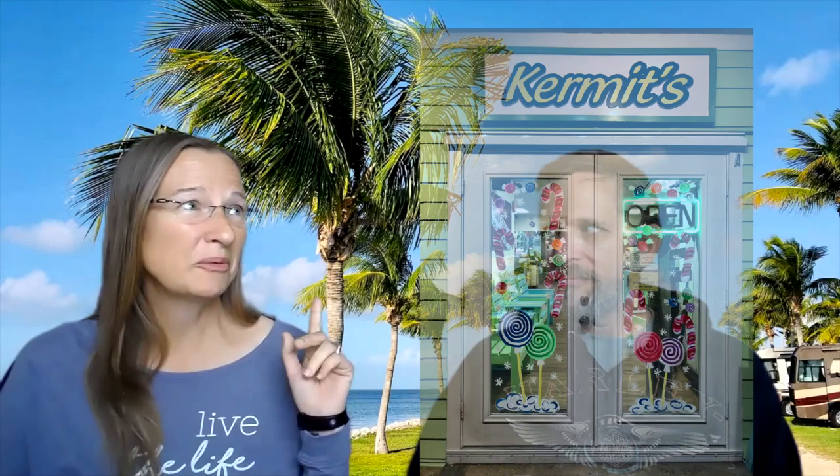My favorite was Kermit's Key Lime Pie Store — they had frozen key lime pie on a stick. It was the best thing I think I've ever had. And apparently there are more musicians playing per square mile on Key West than anywhere else in the U.S., so there's lots of music everywhere you go. You can hear music coming from bars and restaurants, and it's all different types, so if you're a music fan you can really enjoy a lot of different styles.